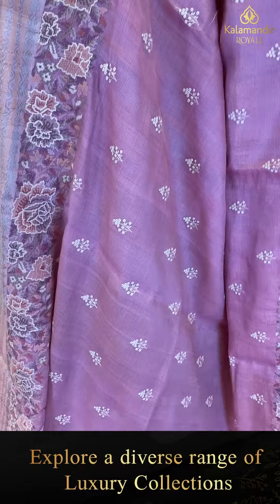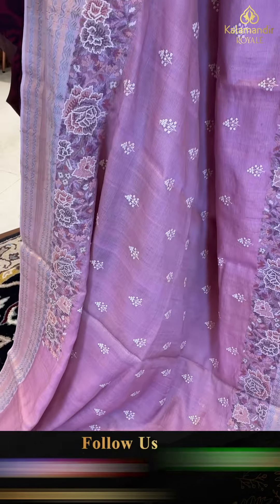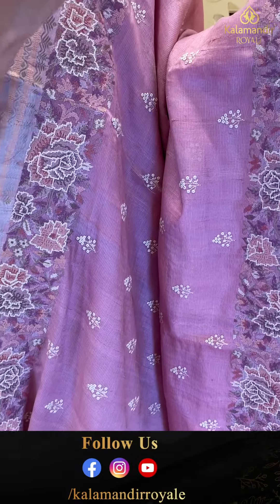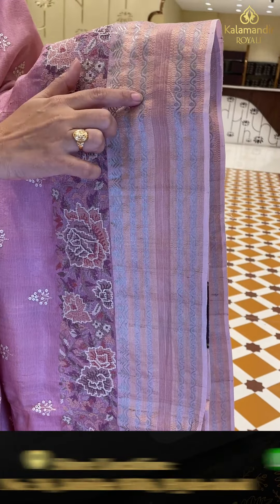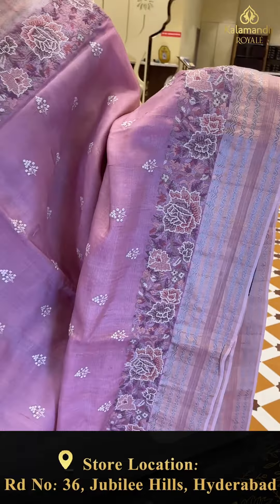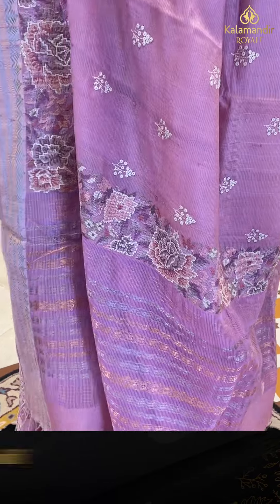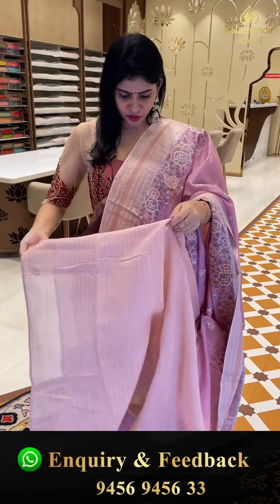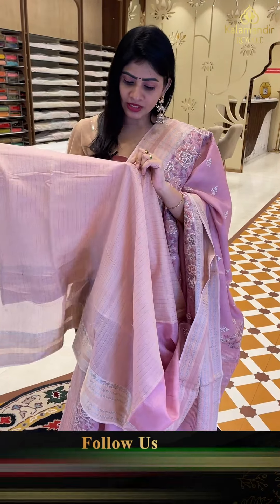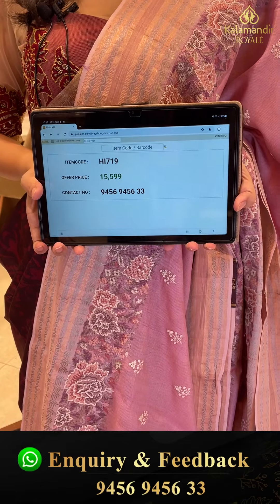It's a single color sari — onion pink color with embroidery work. Two sides same border with bunch of florals, gold and silver zari along with zari boxes. Coming to pallu, very simple pallu with gold and silver zari weaving. Blouse in a light copper zari and silver zari lines along with border. Item code HI719 and offer price 15,599 rupees only.